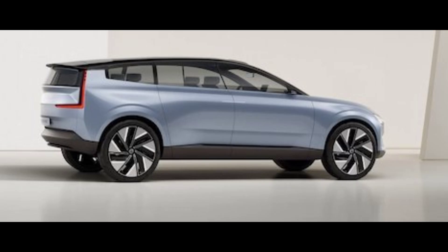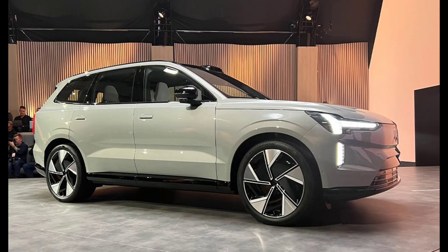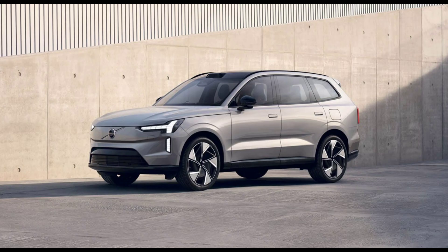The flagship SUV will be the most advanced Volvo to date and will assume the mantle of flagship when it goes on sale in late 2023, alongside the current Volvo XC90, a three-row SUV offered with an internal combustion engine, and as a hybrid and plug-in hybrid.